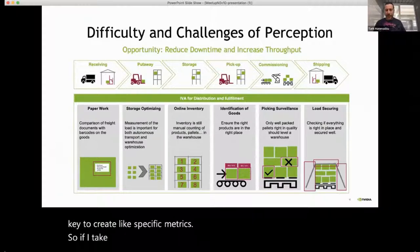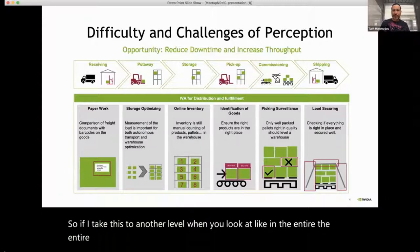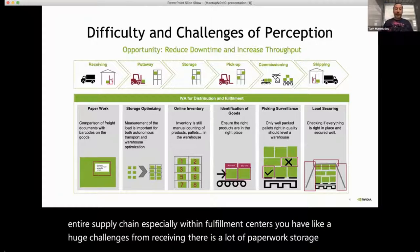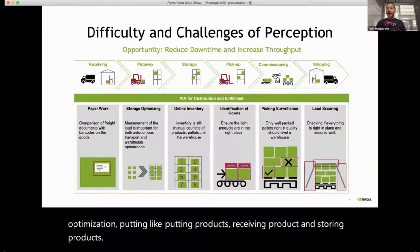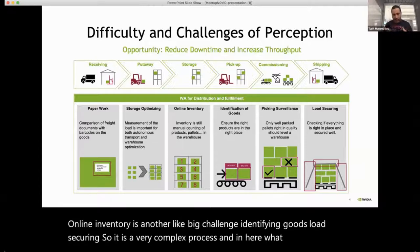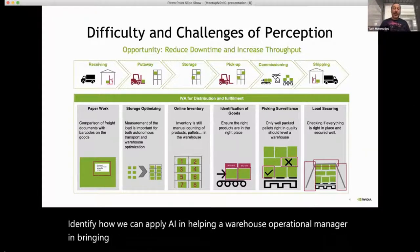Looking at the entire supply chain within fulfillment centers, there are huge challenges: receiving involves a lot of paperwork, storage optimization, receiving and storing products, online inventory management, identifying goods, and load securing. It's a very complex process, and what I'm trying to do is identify how we can apply AI to help a warehouse operational manager bring more operational efficiency.